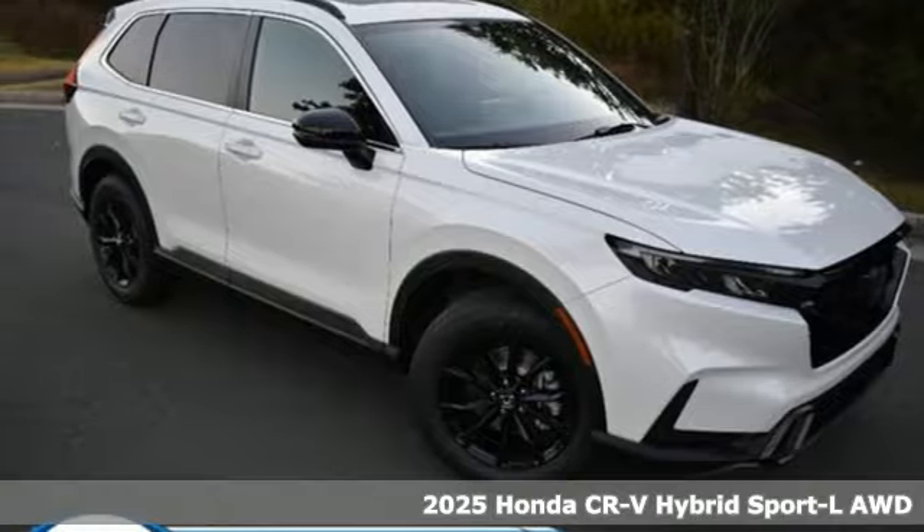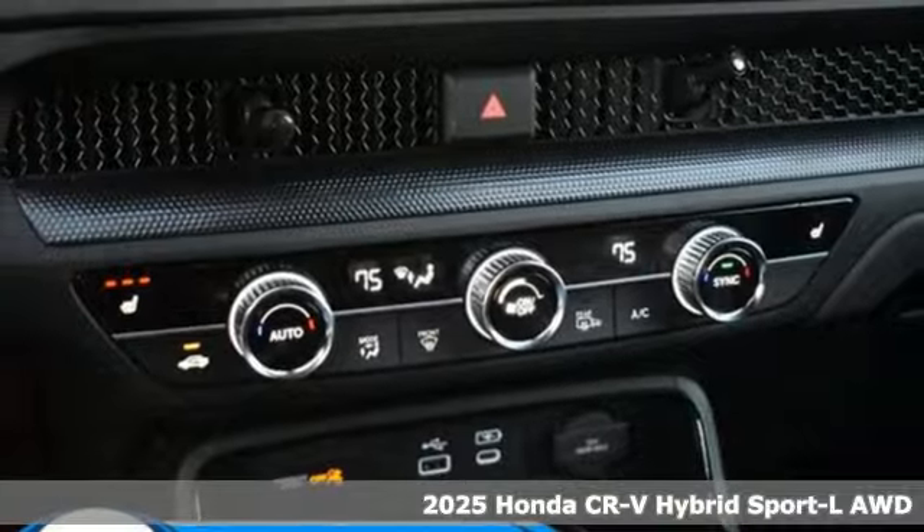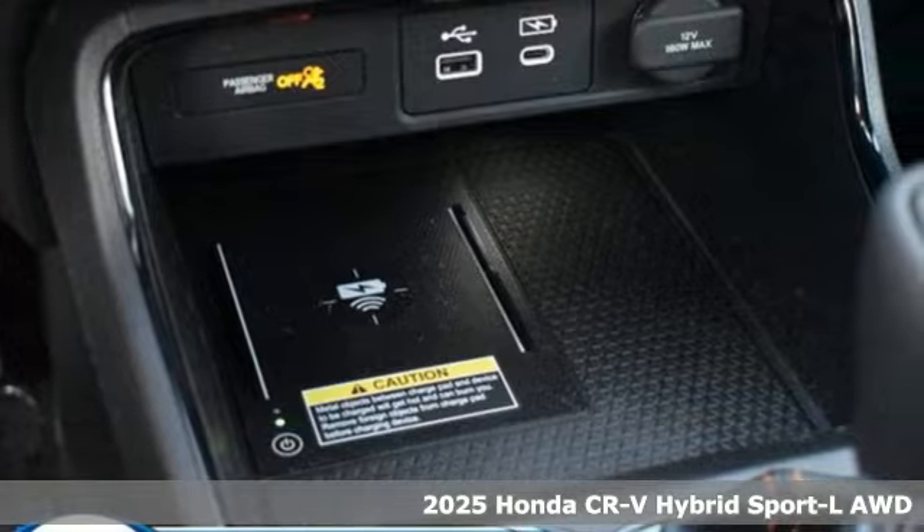Here's a new 2025 Honda CR-V Hybrid. It's a Honda, so longevity comes standard. It boasts an impressive list of features like these.